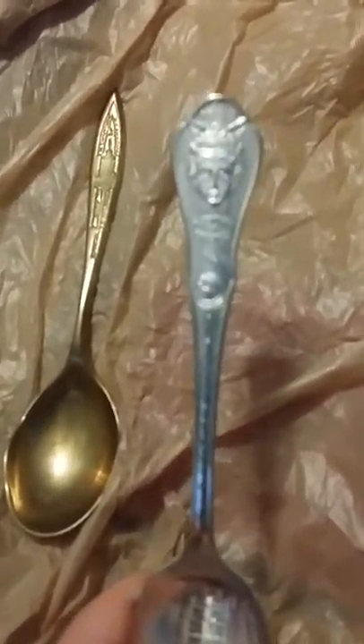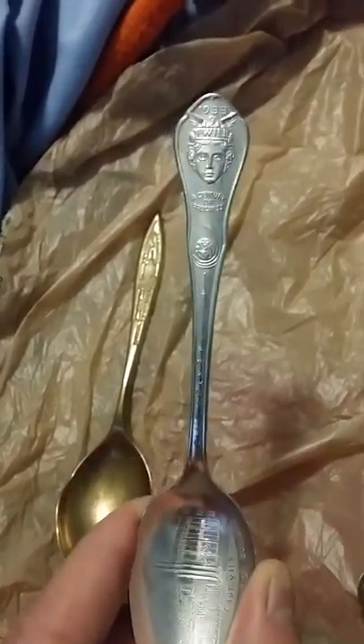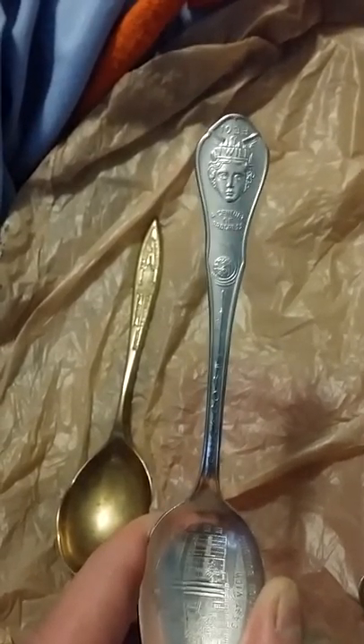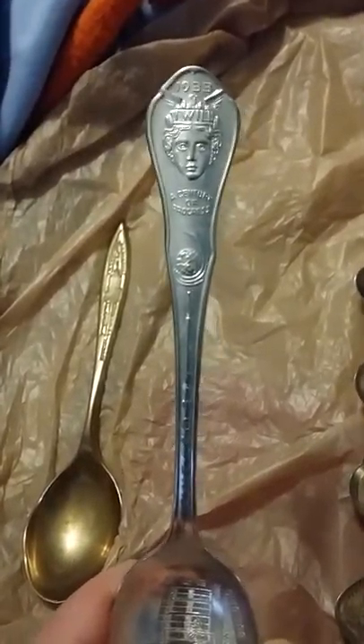Another fair that Chicago did was in the 1930s — it was called the 1933 Chicago World's Fair: Century of Progress. It commemorated Chicago's 100th anniversary of the city being founded in 1833. They ran it for one year from 1933 to 1934. This spoon says 'Century of Progress' and 'Chicago' on it.